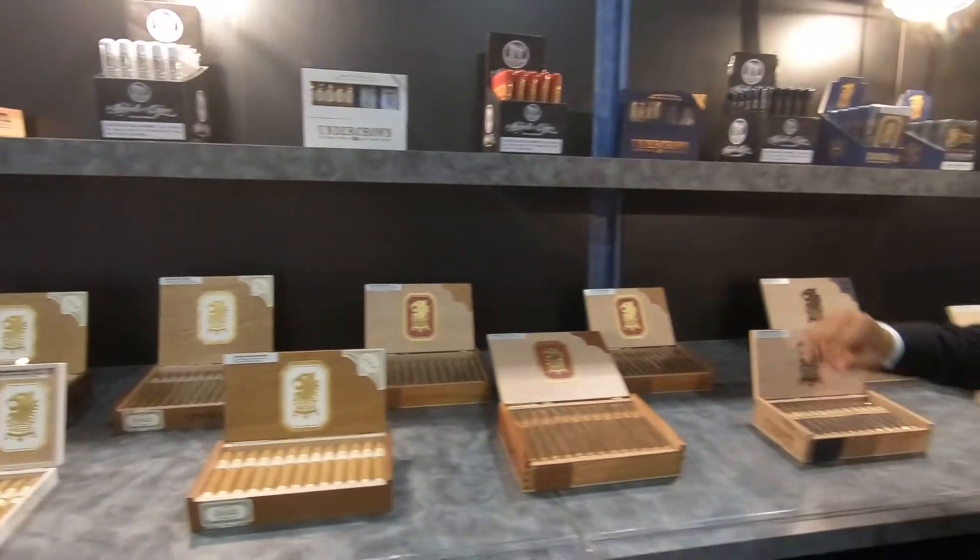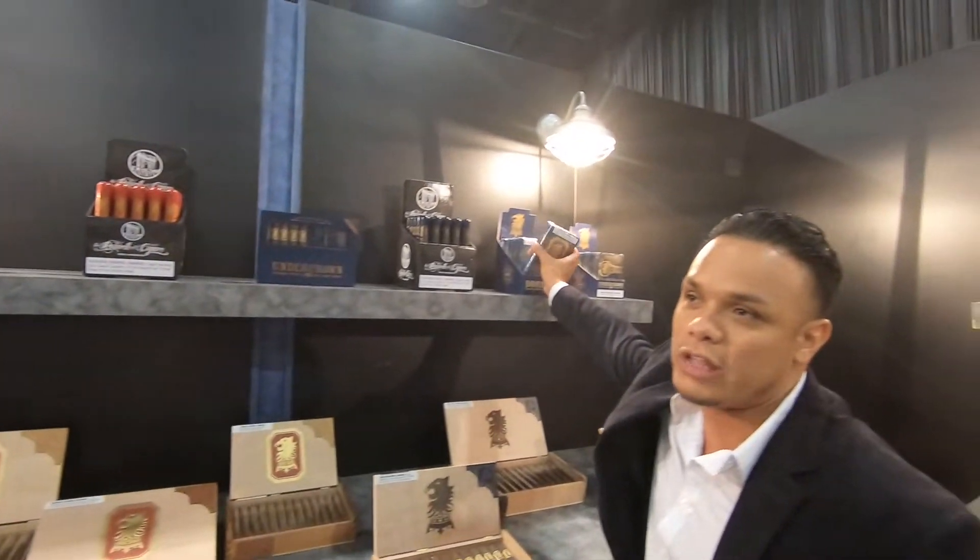The Undercrown was a cigar that we released in 2014. Last year we got the Undercrown as a limited edition production. In 2019, what we are doing is bringing the Undercrown Dagmar back.